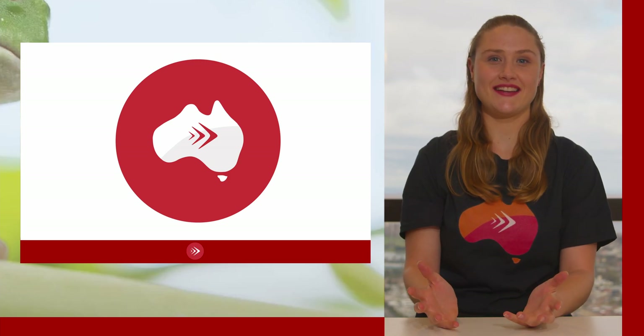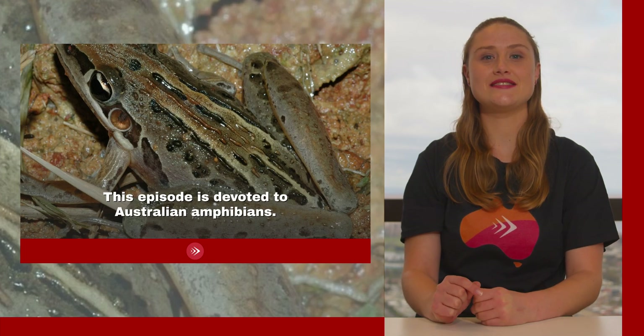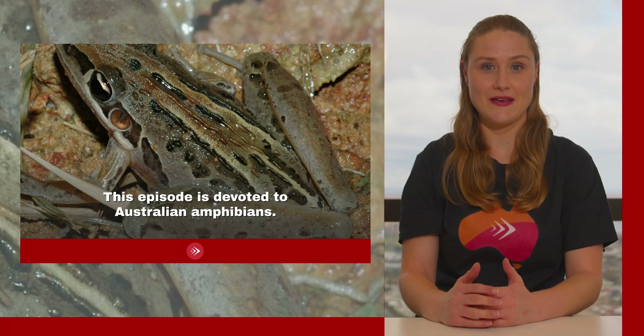Welcome back to Study in Australia TV. I'm Tennille and I'm excited to show you some of the smaller and slimier creatures of Australia. This episode is devoted to Australian amphibians.